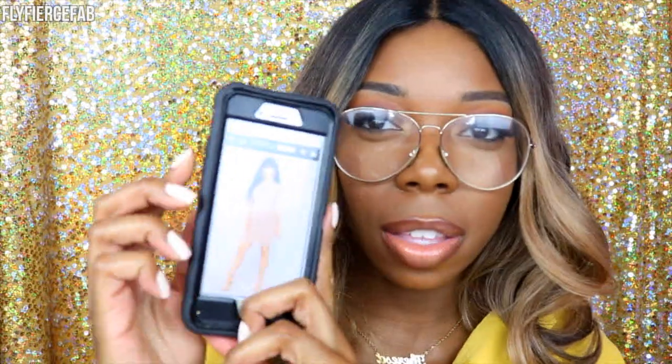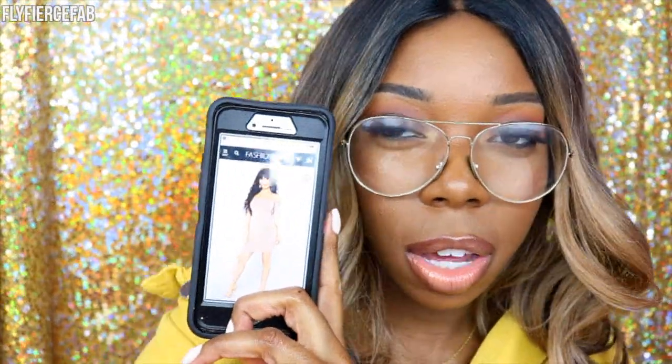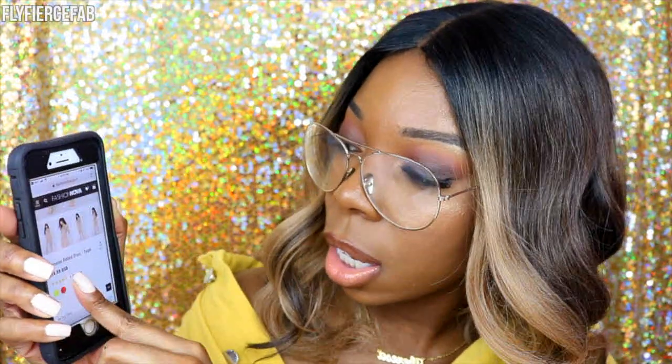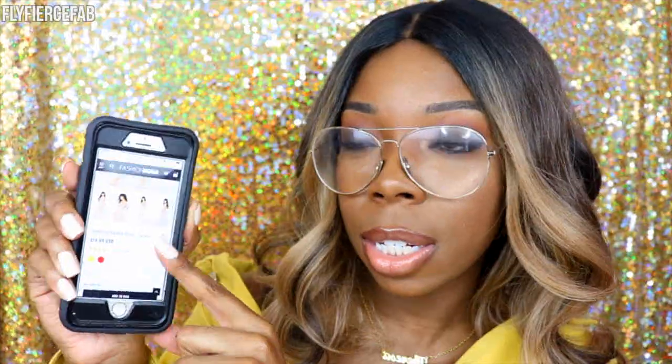Here is that dress on Fashion Nova, and they're selling it for $14.99. It also came in those same colors as you saw at Rainbow. So quality-wise, when you're looking at different pieces on Fashion Nova, you definitely want to make sure you are reading the item description well.